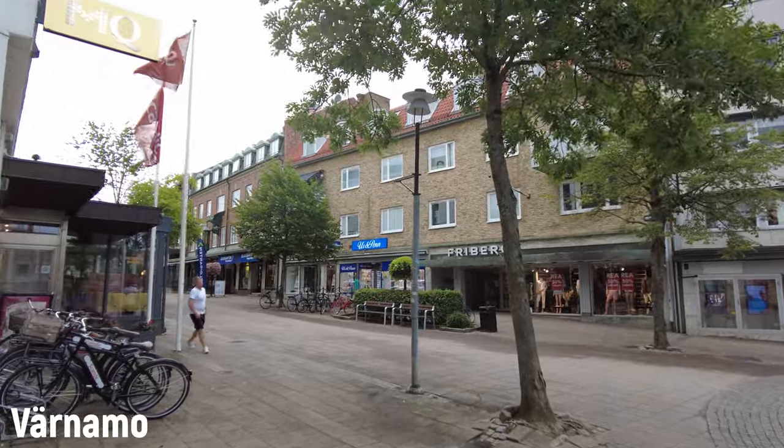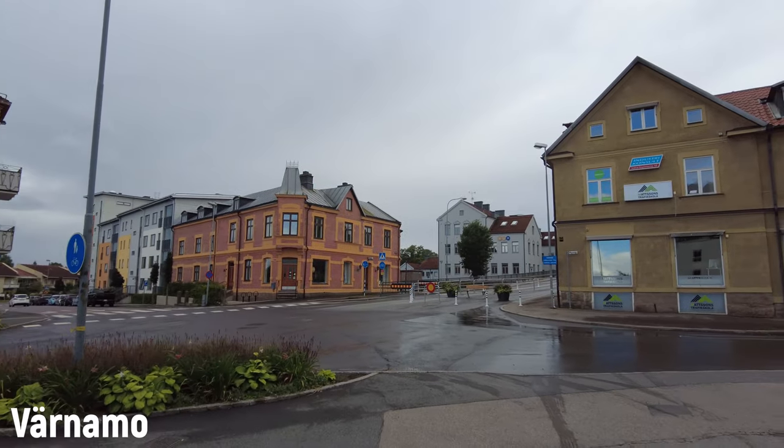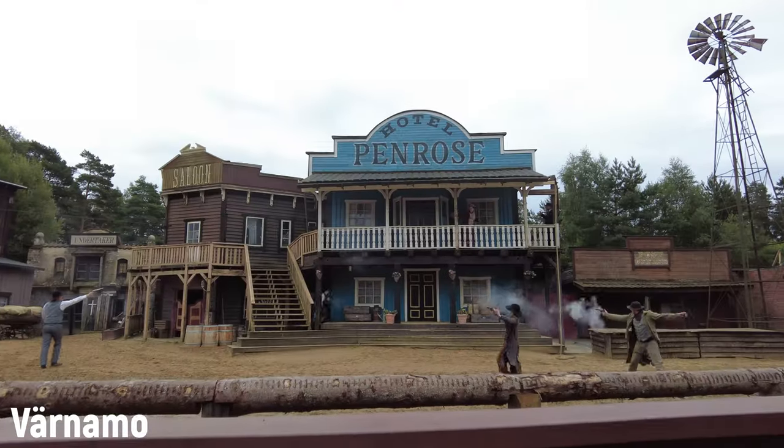The town of Värnamo used to be a market town and a trading town in medieval times. Around 20,000 people live here and it's an industrial town — 35% of all the jobs come from the industry. There are a few interesting places to visit. A bit north of town you can find Store Mosse National Park, but I'm not going to go there — the weather is so dodgy today. Just outside of town there's a Wild West theme park called High Chaparral. It's almost impossible to spell Chaparral — how many P's and R's and L's are there?